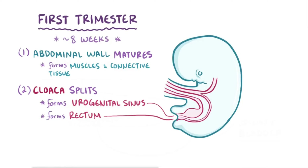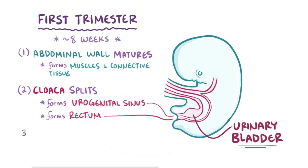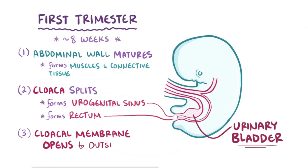The urogenital sinus later goes on to become the urinary and genital ducts, as well as the urinary bladder. And third, the cloacal membrane opens up to the outside of the body, creating openings for the urogenital tract and anus.